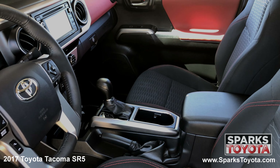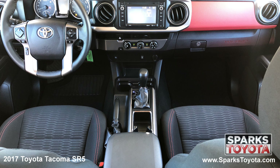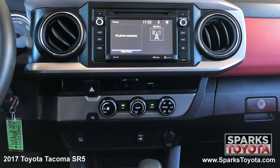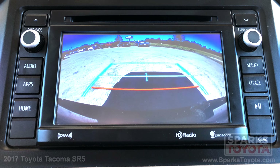The front row adjustable fabric bucket seating, a power outlet, a locking glove box, door bins, a leather steering wheel with convenience controls, the multimedia and navigation touch screen with a CD player, Bluetooth and voice recognition, and a backup camera to make backing up a breeze.